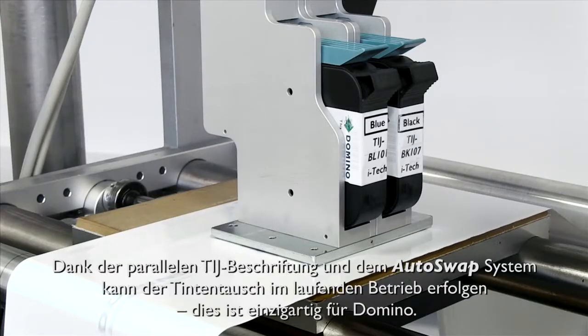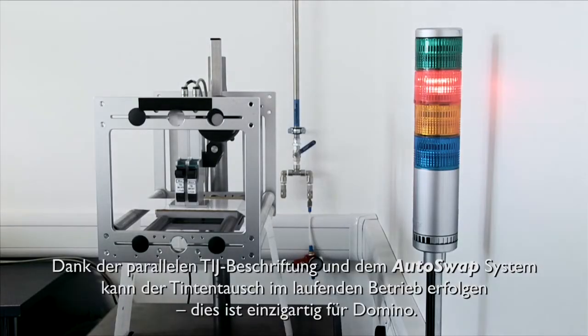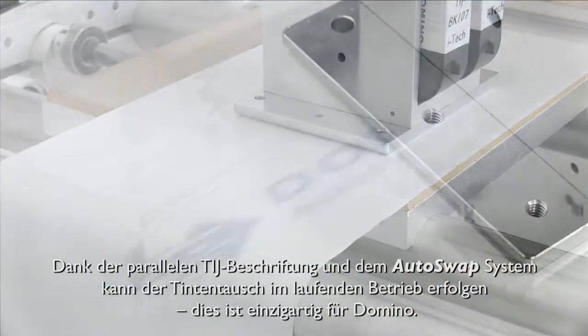Serialisation has the potential to significantly impact line OEE. To help mitigate this risk, manufacturers can use a thermal inkjet parallel printing and auto swap system, which is unique to Domino. The line never has to be stopped to replenish it and the highest OEE levels, equivalent to laser, can be achieved.